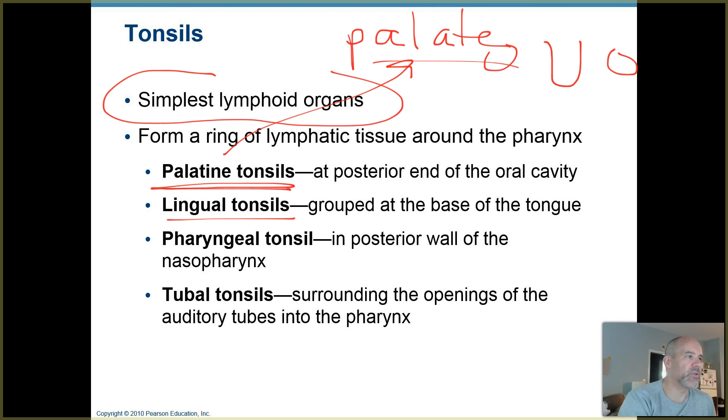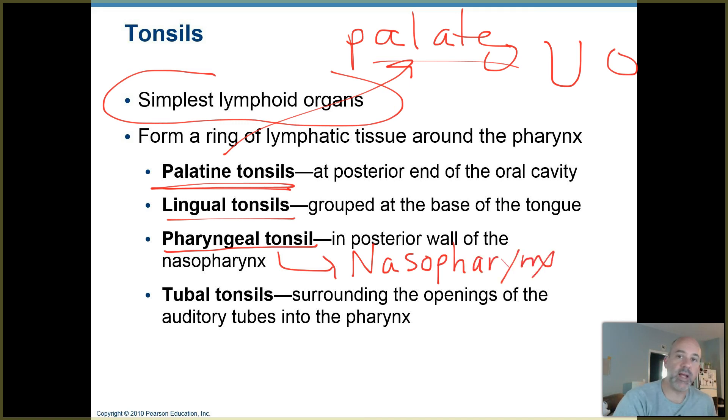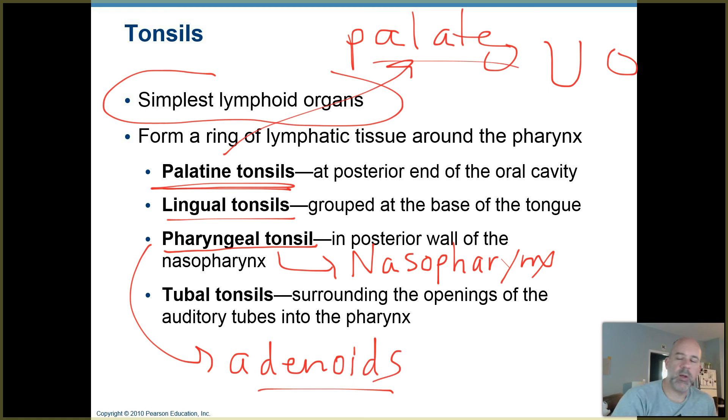You can't even really see that part of your tongue very well. Your pharyngeal tonsils are actually in the nasopharynx — that's the part of the pharynx that extends between your nasal cavity and the back of your throat. Those are also called your adenoids. You also have some small ones called tubal tonsils around the openings to your auditory tubes, or eustachian tubes, that extend from the inner ear to the nasal portion of the pharynx.